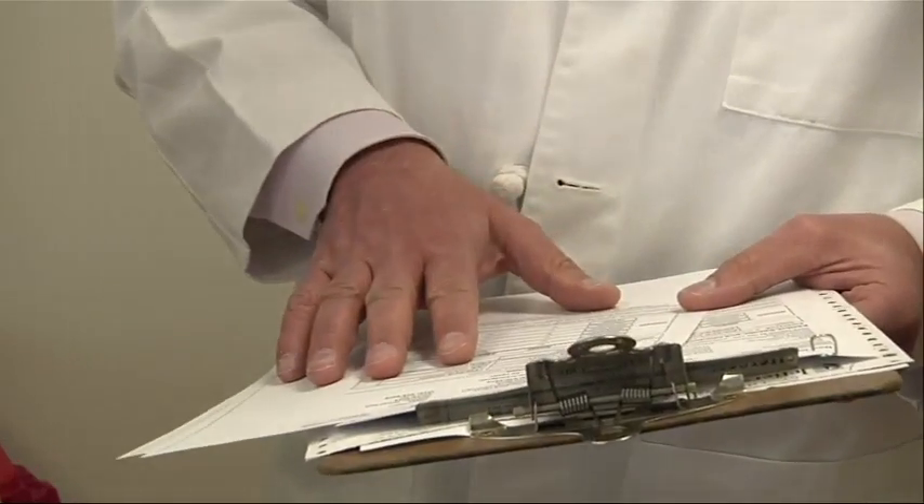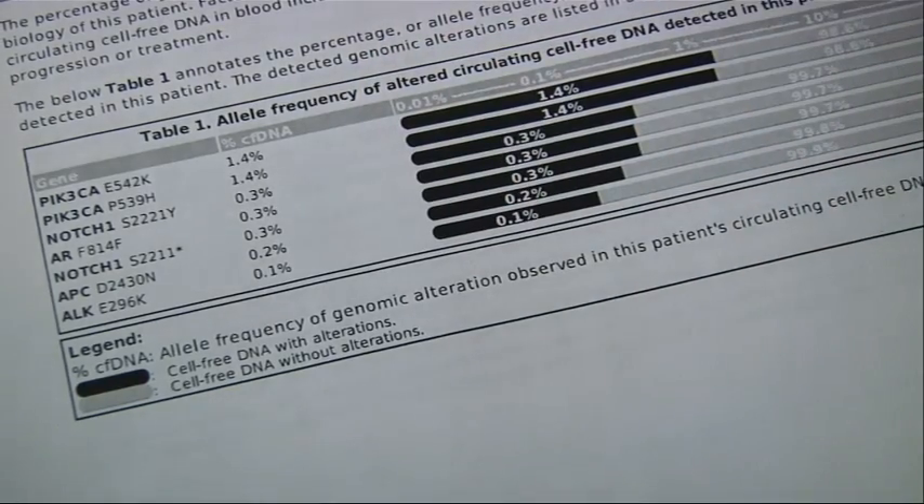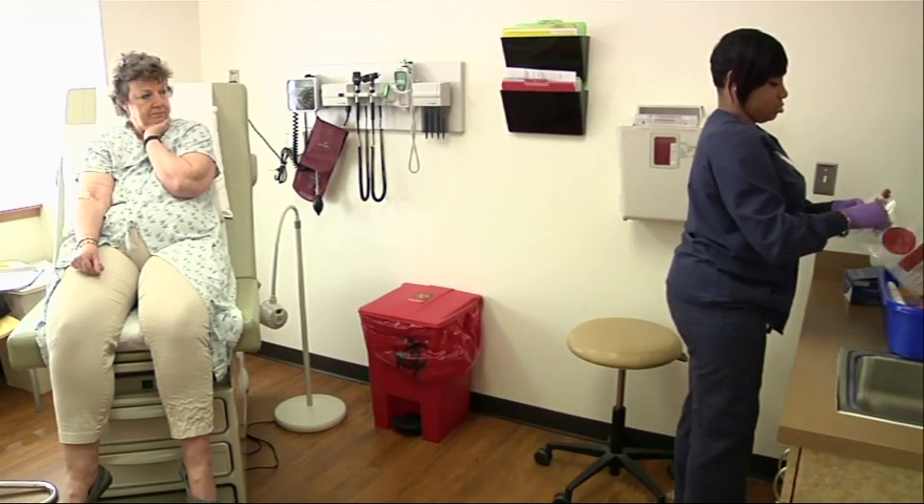Test results also provide detailed information about mutations. Many doctors believe that will make personalized medicine possible for far more people. So they can look at those bar graphs and say, we can prescribe this and this, and it should starve the cancer and decrease it and make it go away — giving patients a head start on survival.